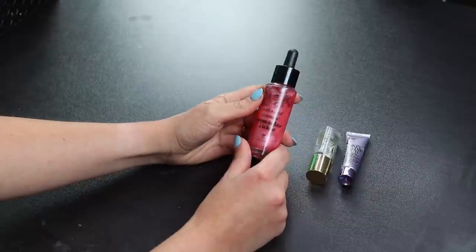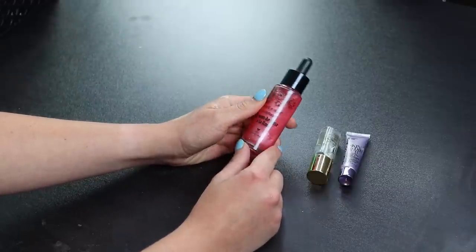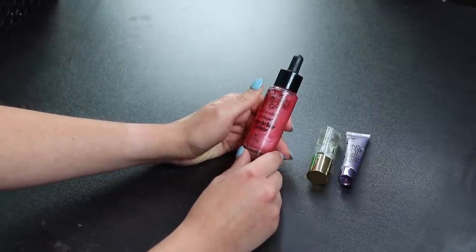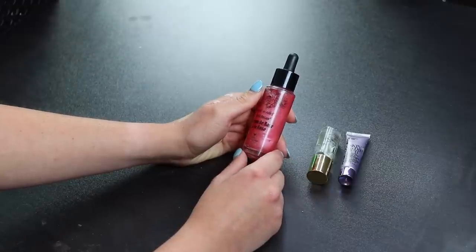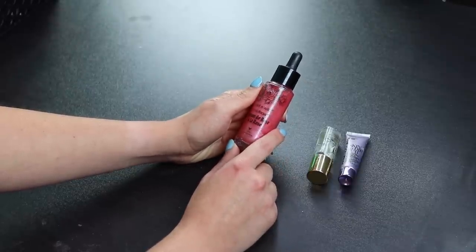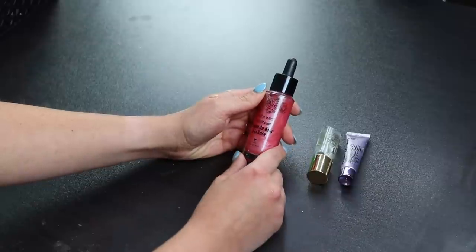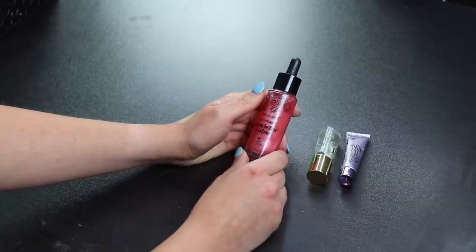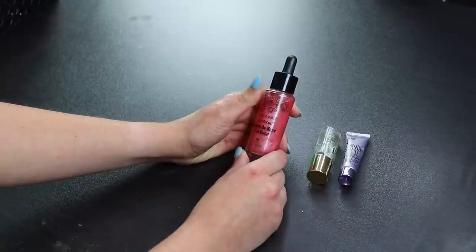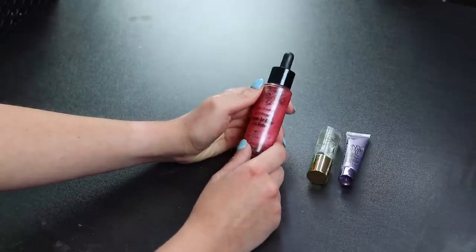Another one that's staying is the Wet n Wild Photo Focus primer. When I tried it, it was one of very few primers that actually made my foundation last longer and wear better. I did notice some bumps after three days of use so I've been cautious, but I can never really pinpoint what causes breakouts for me since it's often hormonal. I'll keep using it.